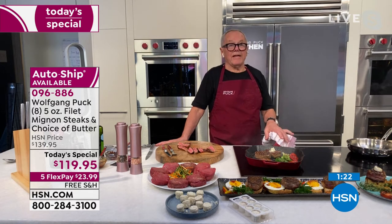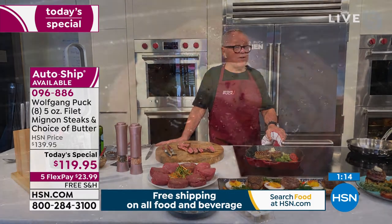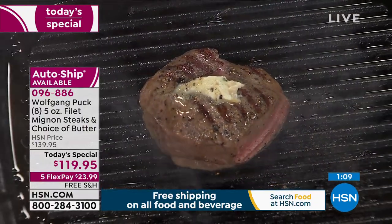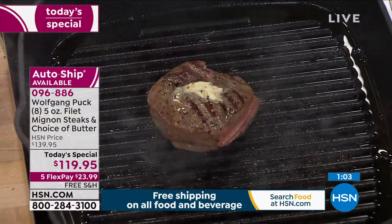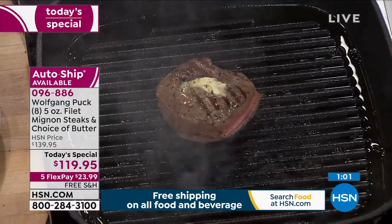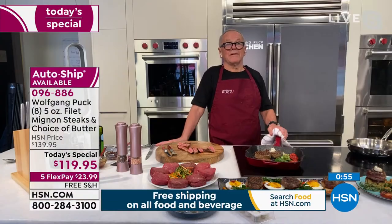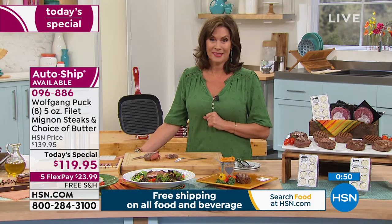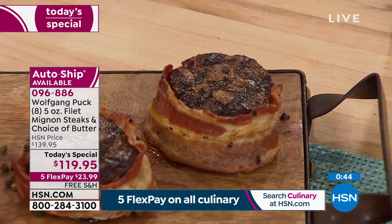We had to source the best Black Angus filet mignons I could find, and I put my name on it. My reputation is the most important thing I have. I tell everybody — in a restaurant or wherever — my reputation is everything. When I'm gone, people are going to say 'he was a great chef, he had great integrity.' I want to stand for what we cook, what we do in a restaurant, what we sell here on HSN. I want you to be happy and feel confident when you cook at home — you will be beyond happy with these steaks.